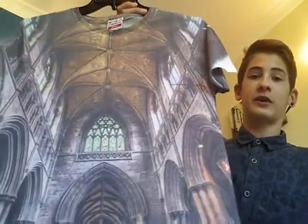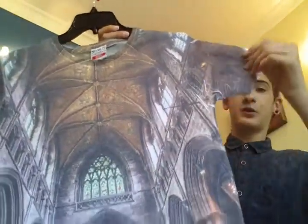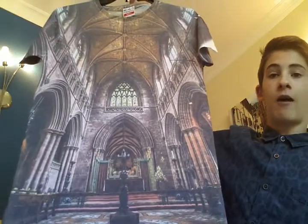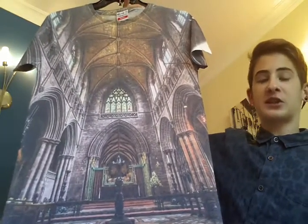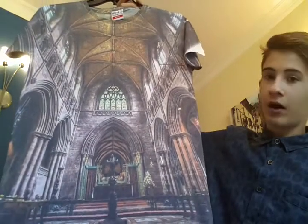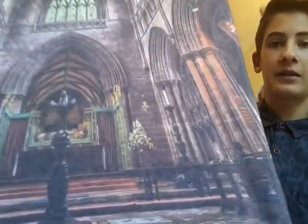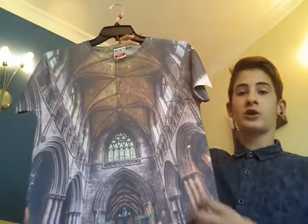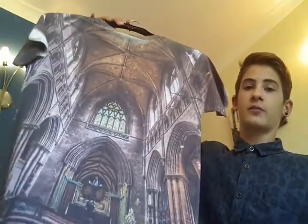The next one I got for me — this isn't for sale. It's a cathedral print, an all over print again. I wouldn't even class this as a t-shirt, it's more like art when you wear it. Look at the detailing — they've really put a lot of effort into this t-shirt. This is by Ones Supply Co as well. It's an all over print, it's on the back, and it's a size small.